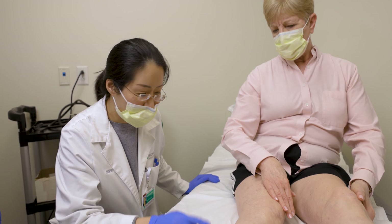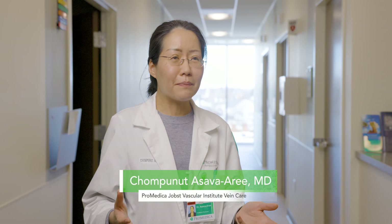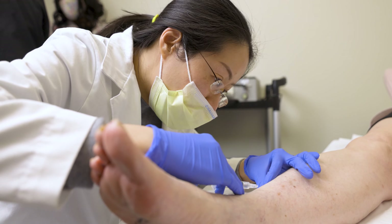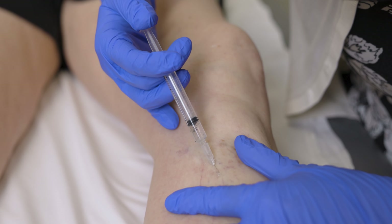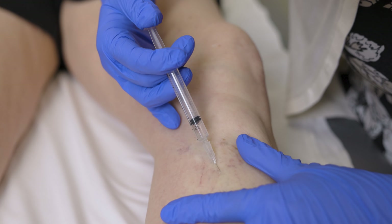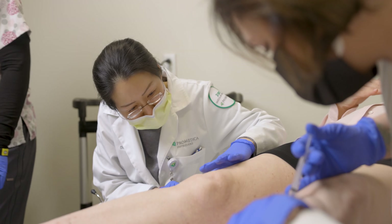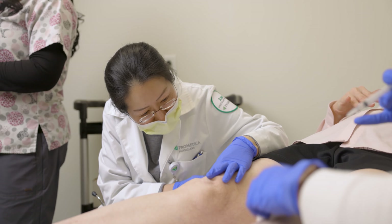So for spider veins, most of the time if you have cosmetic concern, we can always do sclerotherapy injection. It is an in-office procedure and there is essentially no downtime. I feel fine. These guys are really good — there's no pain at all that goes along with this.